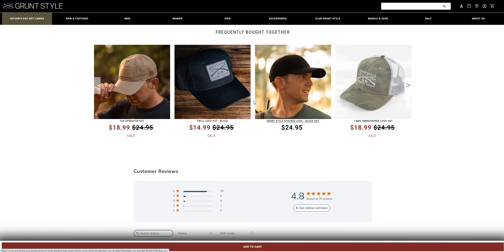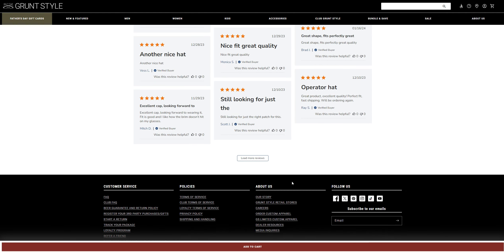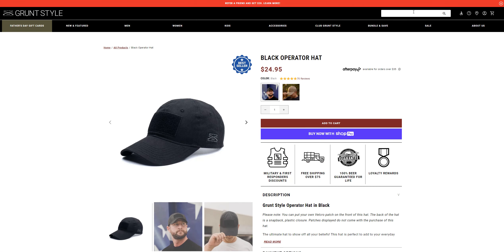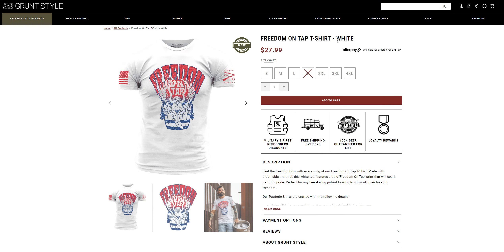They've got a lot going on here. The reviews look good, and if you do a background check they have solid information for the products they're selling — like this one and another one called the Freedom Run Top t-shirt.